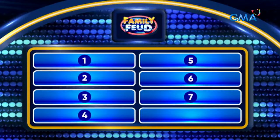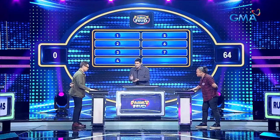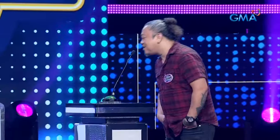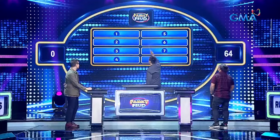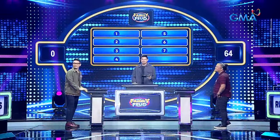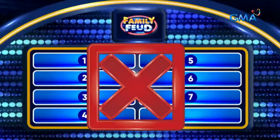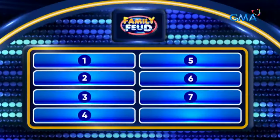Top 7 answers are on the board! Magbigay ng trabaho madalas hinahanap sa mga classified ads na seksyo ng diyaryo! Jego — Accountant! Wanted, accountant — wala! Jawan — Nurse! Wanted, nurse — wala rin! Mike: Electrician! Wanted, electrician — uy, wala! Fritz: Janitorial! Services — okay. Fritz, pass or play? Play! Let's play Round 2! Cesar: Security guard! Services — wala! Okay, dalawa pang pagkakataon. Ruben: Hairdresser! Services — wala rin! Standby, standby to steal! Jovan — Driver! Yes, nandiyan — you got it!